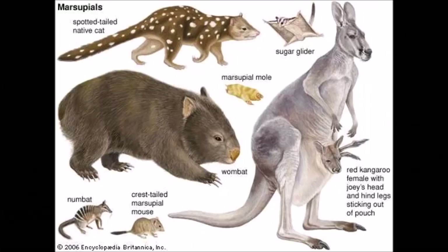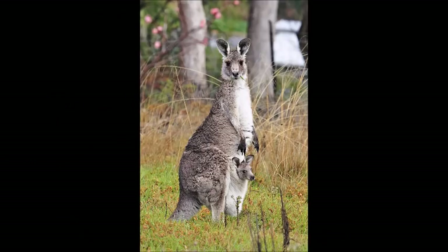Meanwhile, in marsupials, females generally have two vaginas because the males have bifurcated penises. Female kangaroos, though, have three vaginas. Aren't we placentals boring?